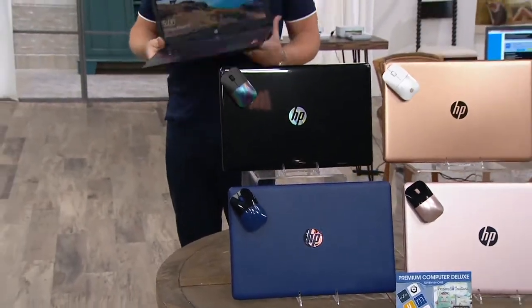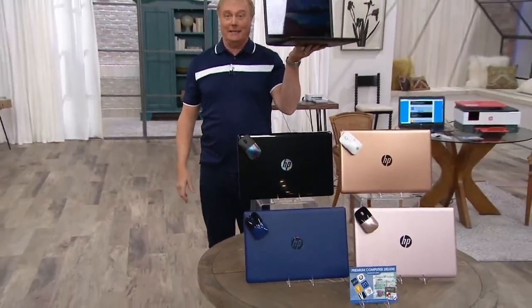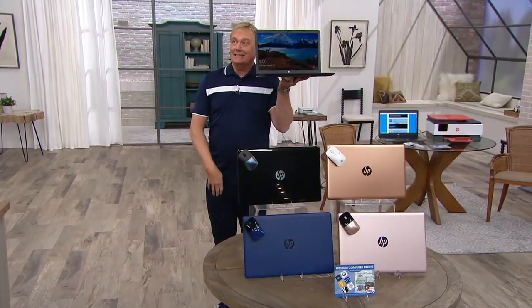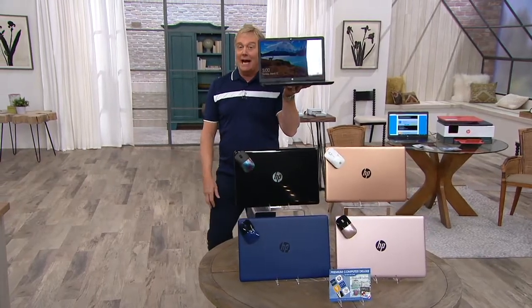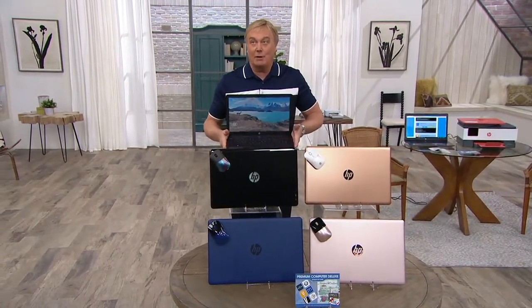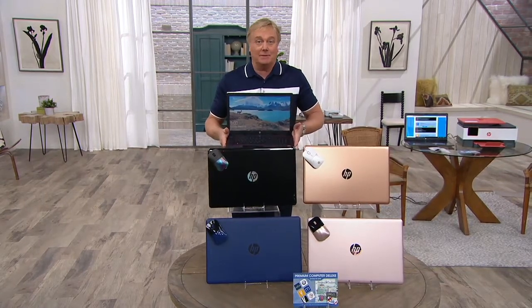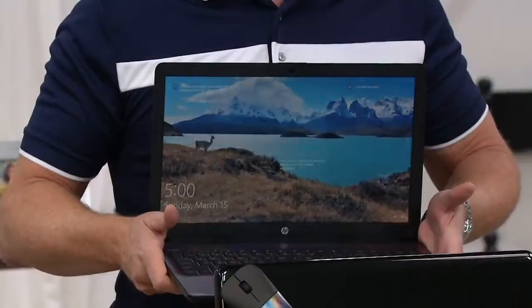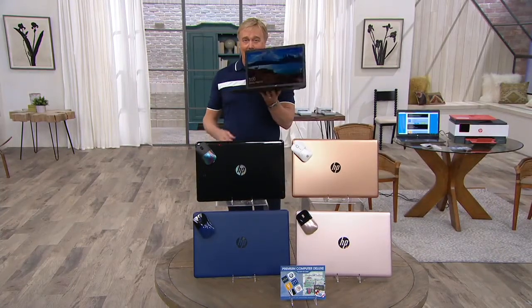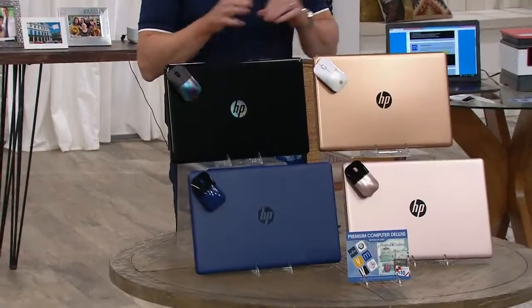On today's special value that kicked off last night at the stroke of midnight — I was here, you were here as well — since that kickoff, 10,000 of you have said I like it. We're in the final presentation right now. Hello everybody, my name is Rick Delmeyer. So nice to have you here. It's our first Today's Special Value of the entire brand new year.